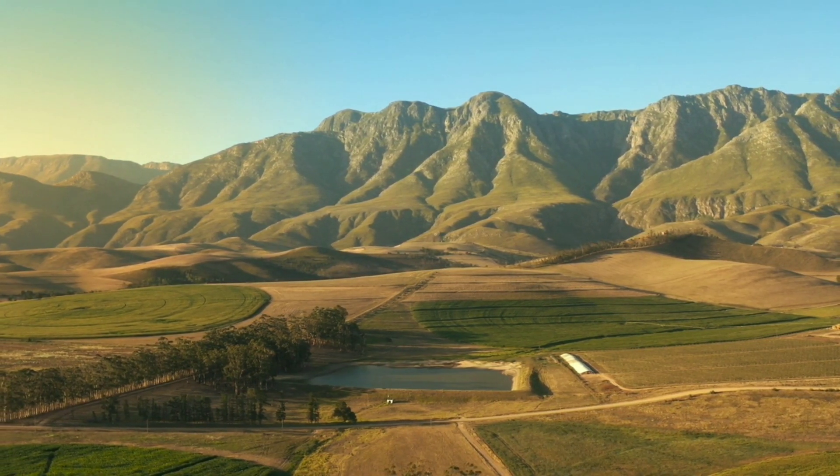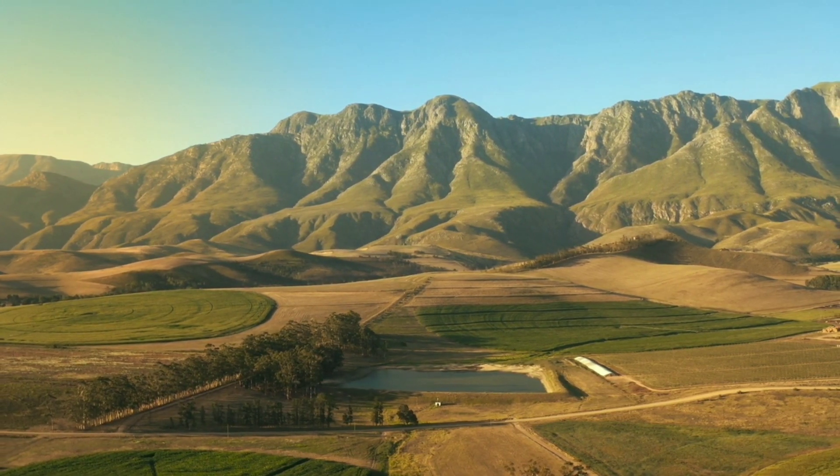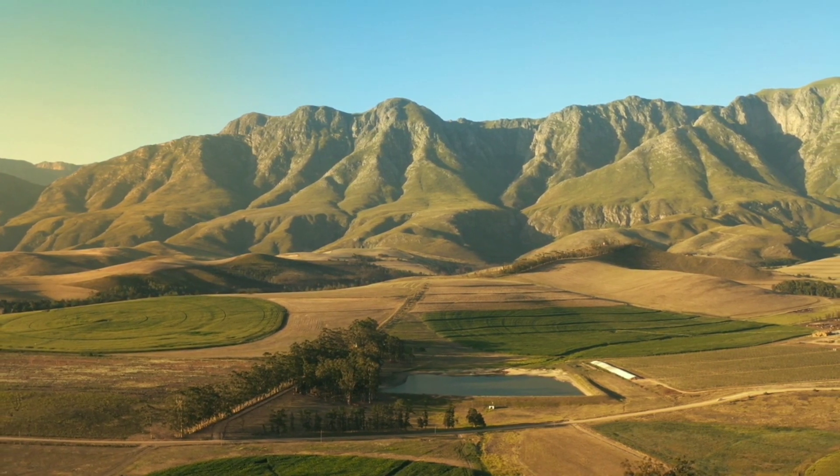Small-town roads are often lined with charming buildings and storefronts, and they may be surrounded by scenic landscapes such as rolling hills, fields, or forests. Small-town roads may serve as the main thoroughfares through these communities.